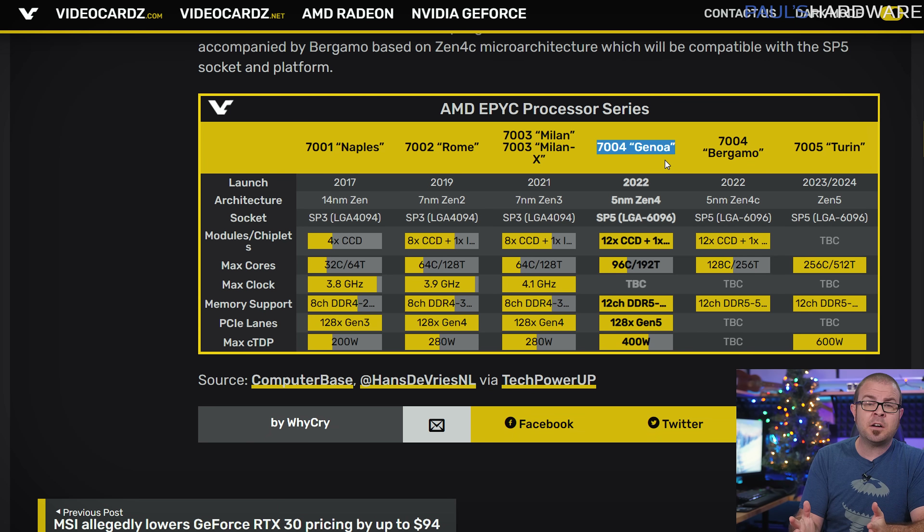Genoa's overall specs are looking quite beastly at this point, being based on 5nm Zen 4 chiplets with a new LGA 6096 socket, up to 96 cores and 192 threads, 128 PCI Express Gen 5 lanes, and a toasty 400-watt TDP that should keep server rooms plenty warm next winter.